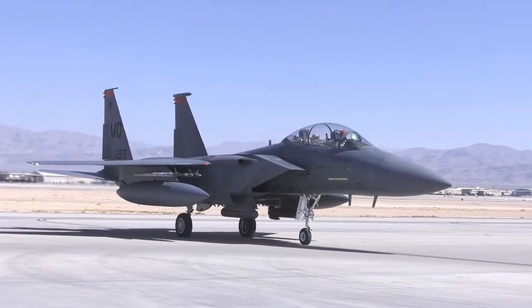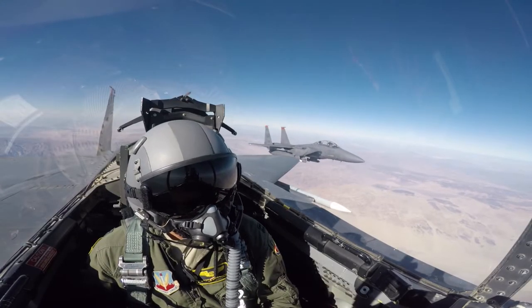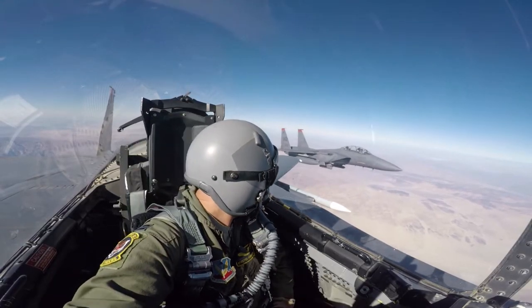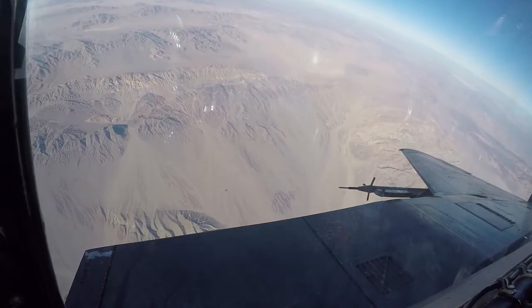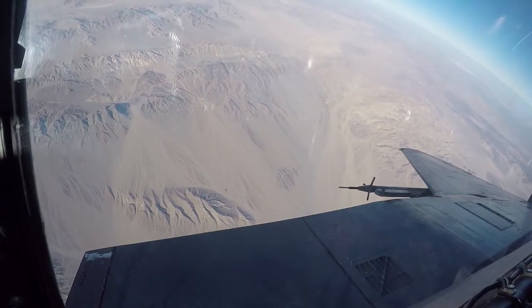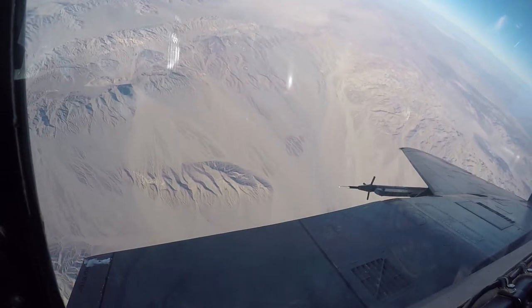Captain Alex Deer, 391st Fighter Squadron WIZO, takes pride in providing close air support. "I think it's really special. The Strike Eagle is the only dual-seater fighter we have in the Air Force, and that is where I feel like my job is most valued — when we're doing CAS. A lot of times it can be the pilot taking the lead when we're doing air-to-air, but air-to-ground is where I feel like I have a really strong impact."